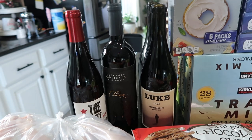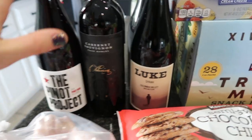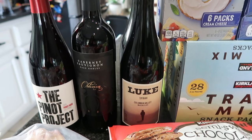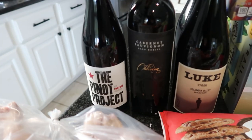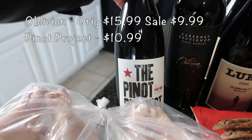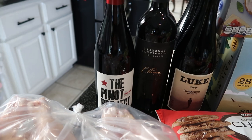Back here, of course, I cannot pass up the wine section. I did pick up several different ones. My husband picked up the Luke Syrah recently for Thanksgiving and it was absolutely phenomenal, so I did get two bottles of that. I also got just a regular Cab — I was trying to find different things we've never had before. And then a Pinot. My husband is more of a Pinot fan than a Cab fan, so I didn't want to forget about him.